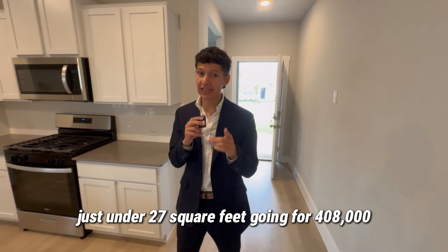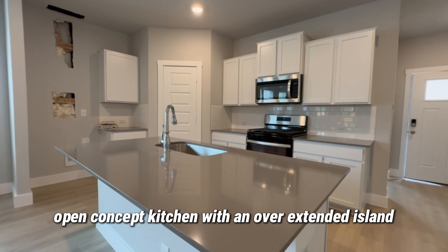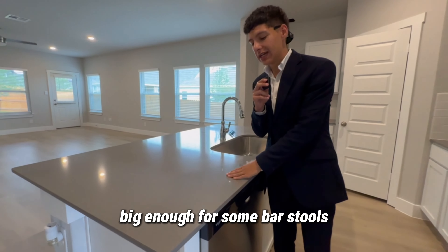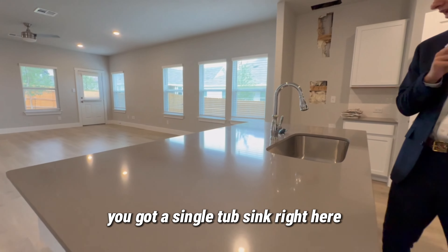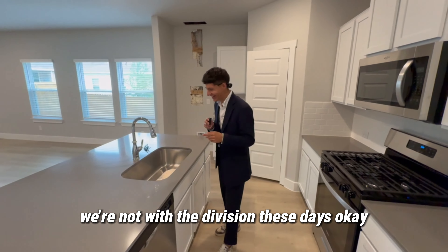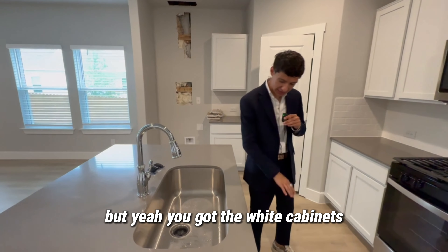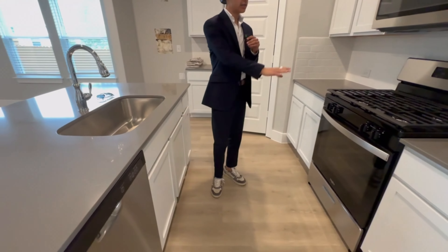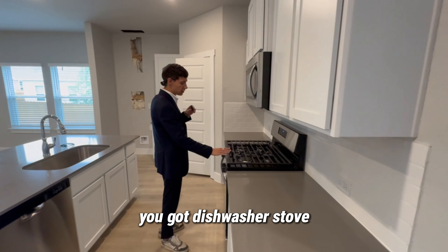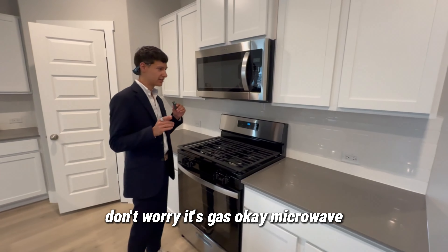This is a four-bedroom, three-bath home, just under 2,700 square feet, going for $408,000. As we're backing up, you're probably peeking at this beautiful open-concept kitchen with an overextended island — big enough for some bar stools. You've got the quartz countertop, a single tub sink with no divider. You've got white cabinets, a white-gray stainless steel color scheme, dishwasher, and a gas stove — for all my gas cookers out there, don't worry, it's gas.